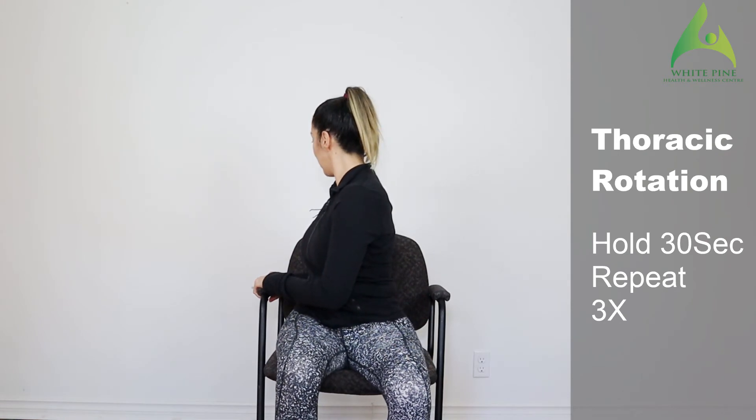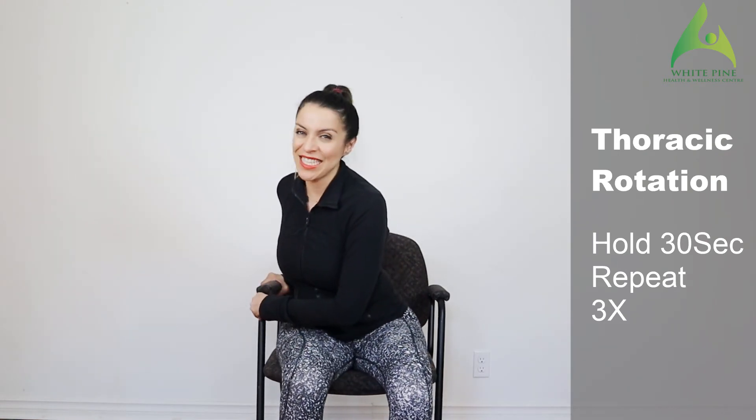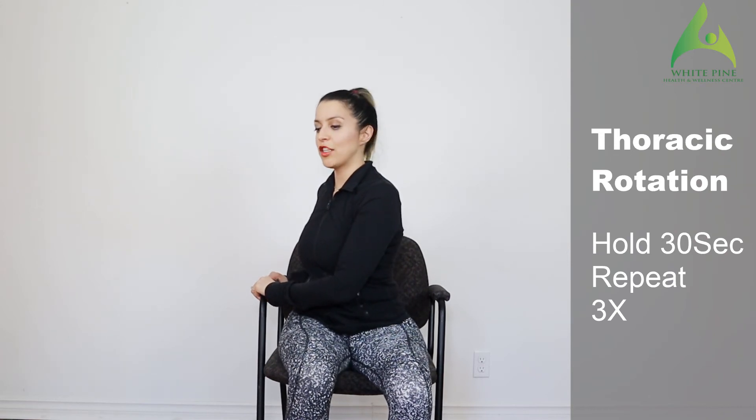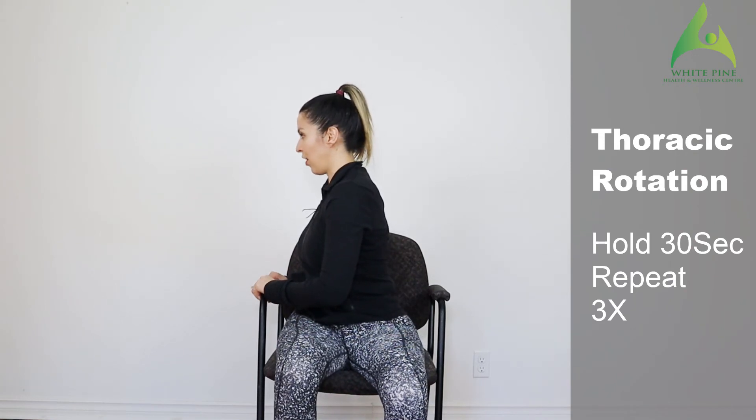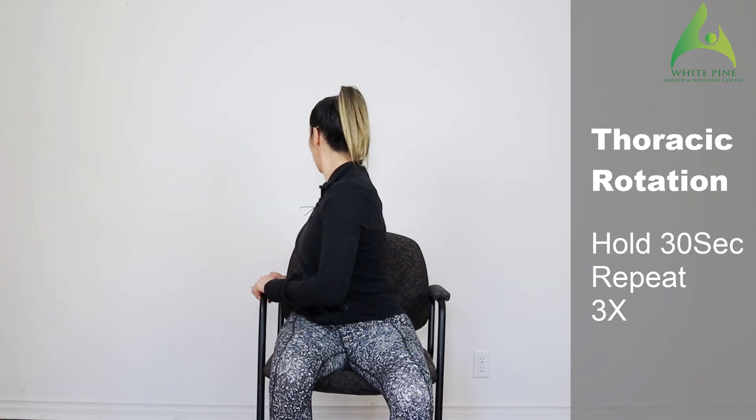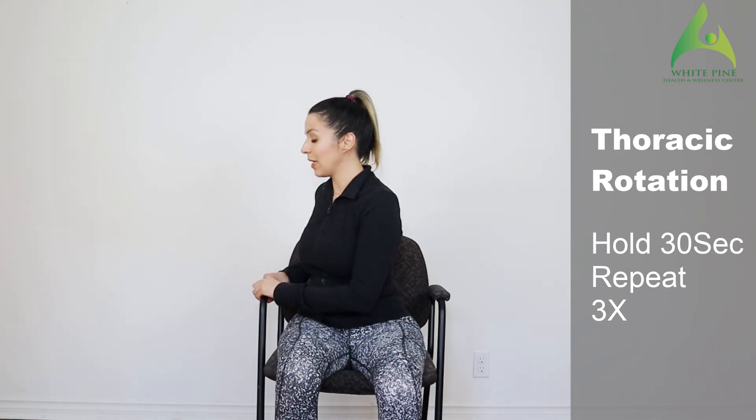The next movement is an upper back rotation. Plant both hands on the side of the chair and rotate your body. We are going to do this segmentally, starting with the lowest part of the spine and moving up. Take an inhale, get long in your body. Exhale, rotate just your lower back. Inhale, get tall. Use your hands to rotate your upper back. Inhale again, get tall in your body. Exhale, rotate your neck all the way back. Then slowly come back to center and repeat it on the other side.